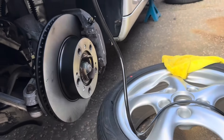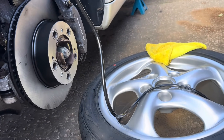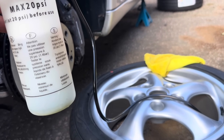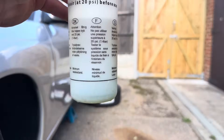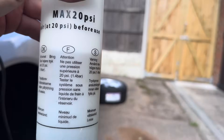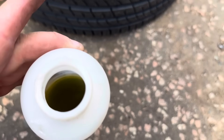That is both front and back bleed nipples on the near side front caliper. Can you see how green that is at the bottom and then how yellow it goes toward the top? You can clearly see the bottom of that is green, then it goes quite yellow, and when you look in the top it's a mix of both.